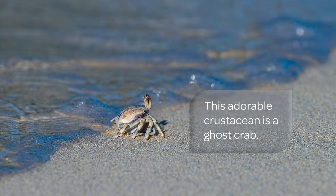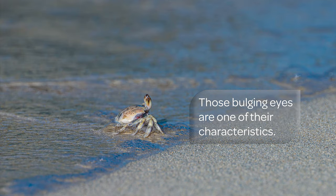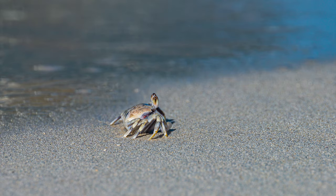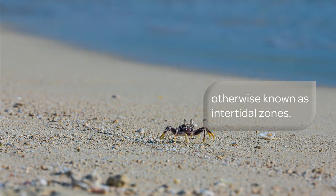This adorable crustacean is a ghost crab. Those bulging eyes are one of their characteristics. Ghost crabs live on sand beaches, otherwise known as intertidal zones.